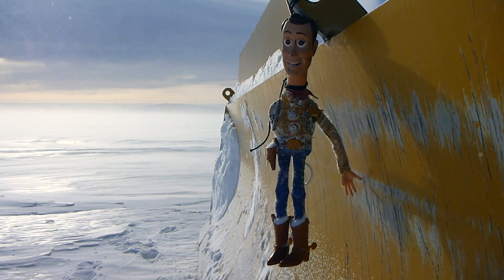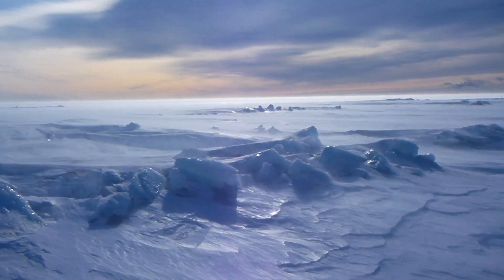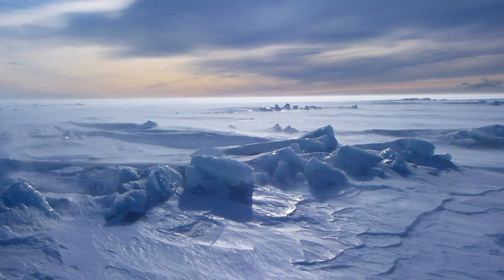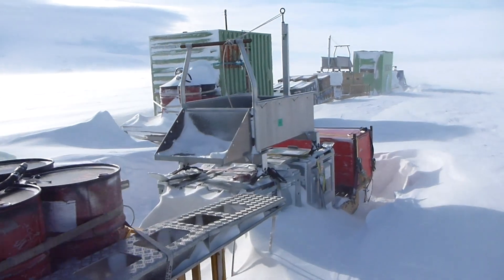Antarctica is the windiest, driest place on earth, but what little it snows here can be blown by the wind for hundreds of miles until being stopped by someone's cargo sleds.